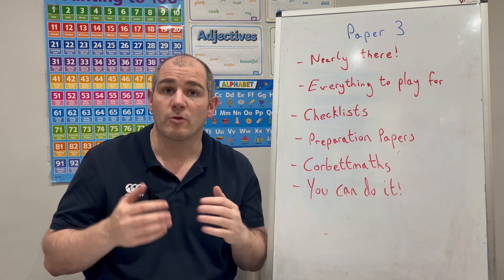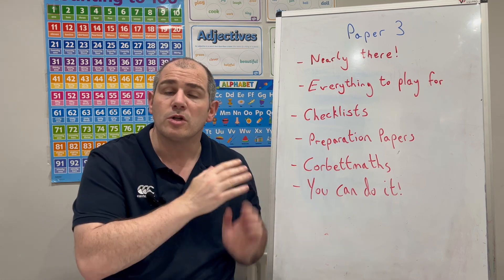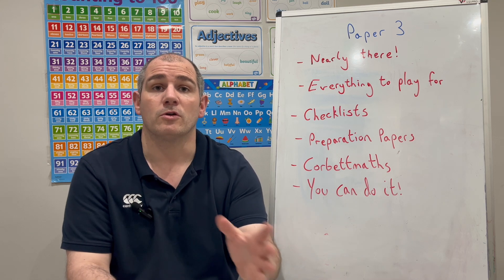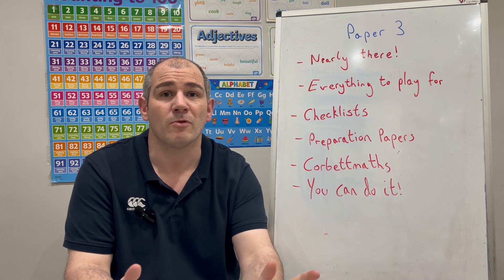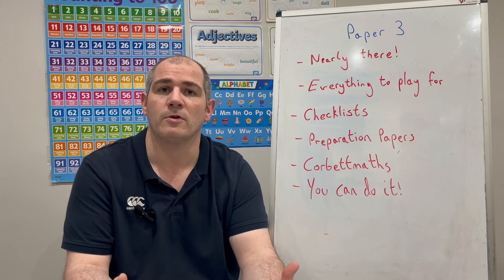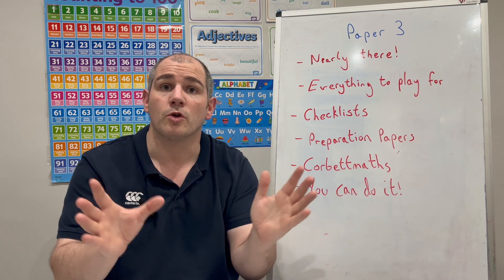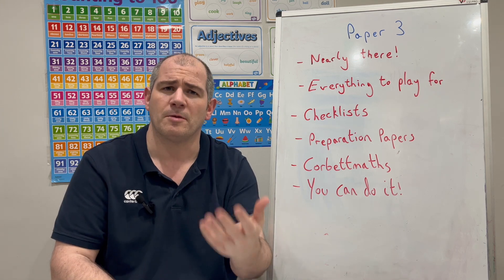So to help you prepare for that last exam, I've created loads of resources: checklists, preparation papers, and also there are loads of other resources on Corbett Maths that would be helpful for your revision. For instance, if you need to revise Pythagoras' theorem, go to the Corbett Maths Videos and Worksheets section, scroll down to Pythagoras' theorem, and there are video tutorials there that'll give you a great recap on that topic, plus practice questions and answers as well. There are loads of resources on Corbett Maths: checklists, preparation papers, five-a-days, video tutorials, and practice questions.